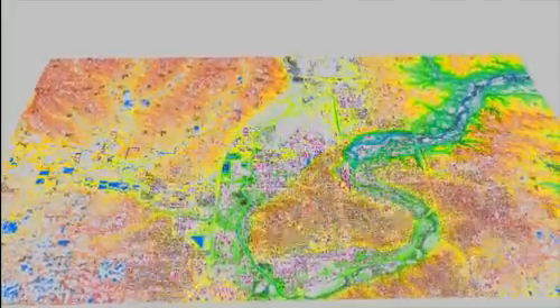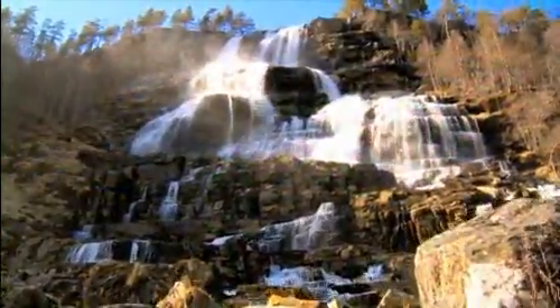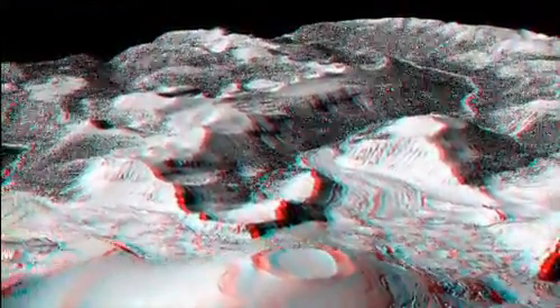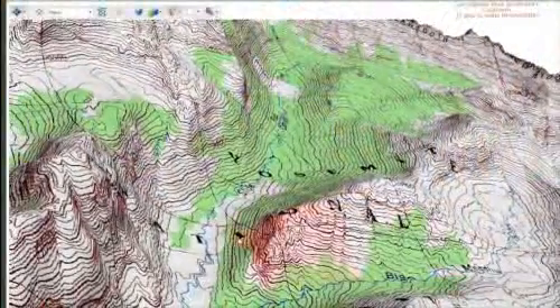Digital elevation data helps us interpret and analyze physical features of the landscape for scientific studies. It allows us to see the surface of the Earth in three-dimensional views. Elevation data has been an important component of the U.S. Geological Survey's topographic map since the 1880s.